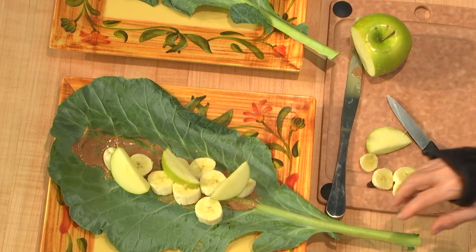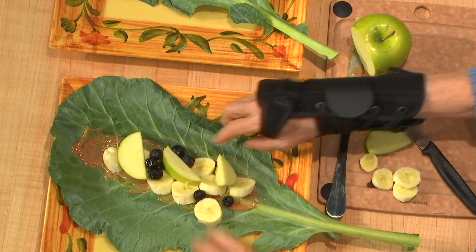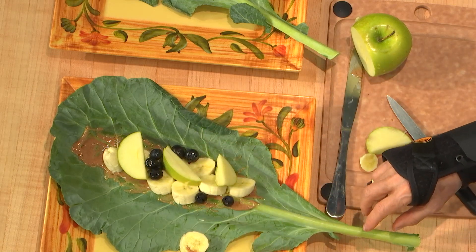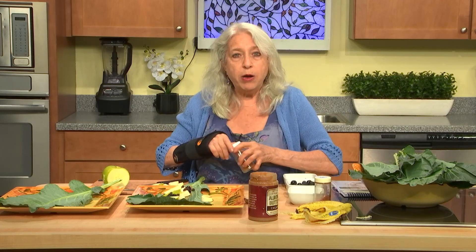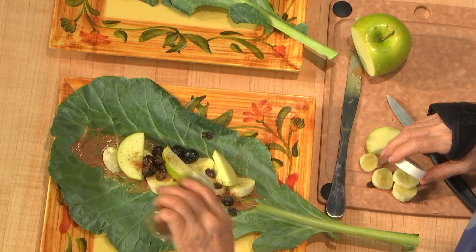Then you can put either blueberries or raisins on it. I did it with just raisins before, but I'm going to try blueberries and raisins together. Last but not least, you have a choice of either cinnamon and nutmeg, or just nutmeg. This is nutmeg.